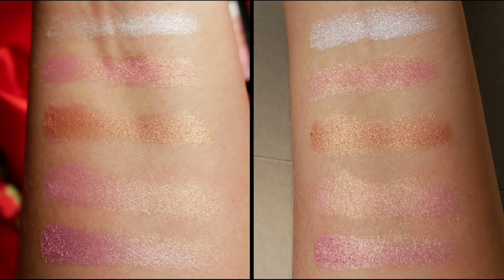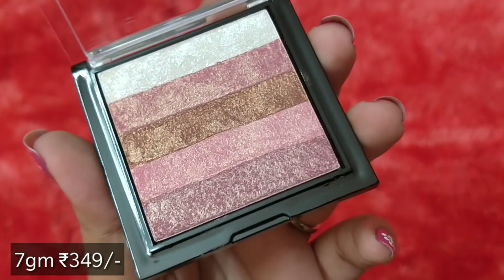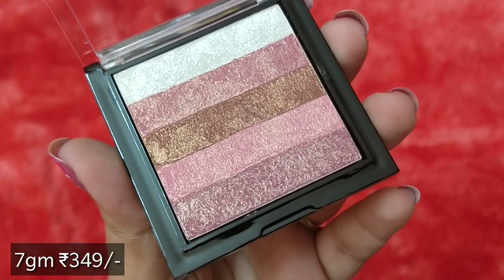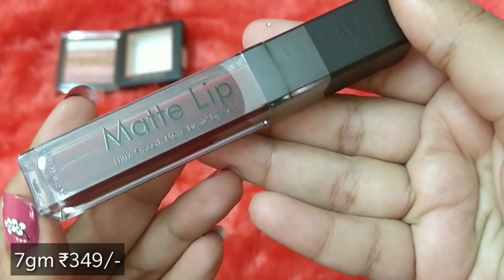The shimmery shades give a very good color payoff and it's buildable. If you're a beginner you can use it as an eyeshadow palette or a highlighter — it's a multi-use product. I think it suits cooler skin tones more than warmer skin tones. Anyway, that's the first product and I like it very much.